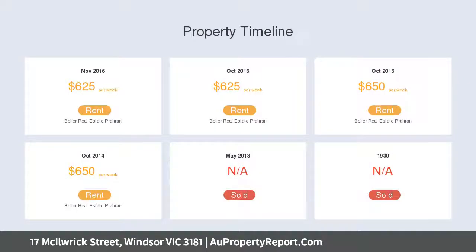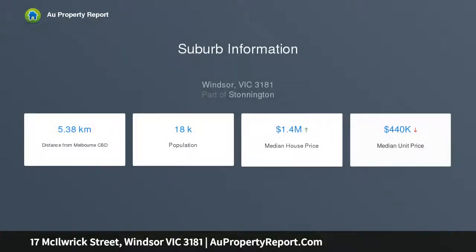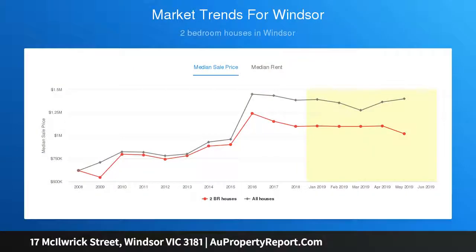To the rear, an easy-care north-facing courtyard with secure storage room and rear lane access is blessed with sunshine throughout the day. Reverse cycle heating, cooling and a separate laundry complete a prime opportunity — enjoy perfect proximity to local cafes and restaurants, boutique shopping, city trams and Windsor train station.